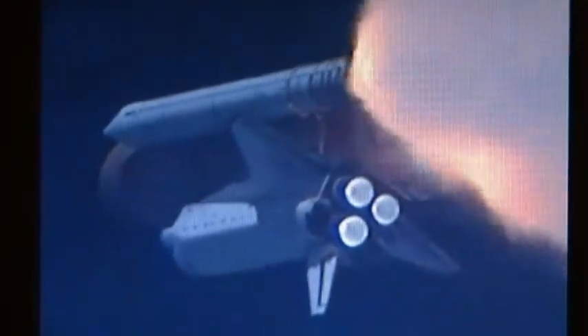At liftoff, the fully fueled shuttle, boosters, and external tank weighed 4.5 million pounds. The total thrust at launch was 6,425,000 pounds.